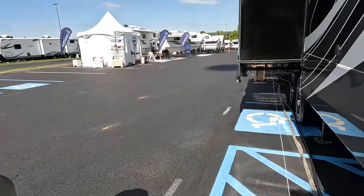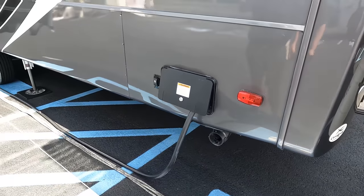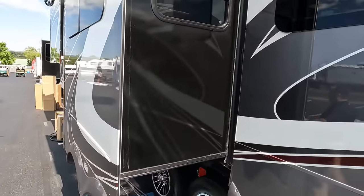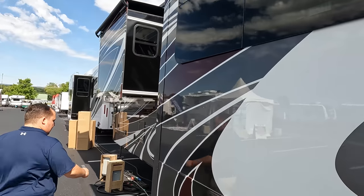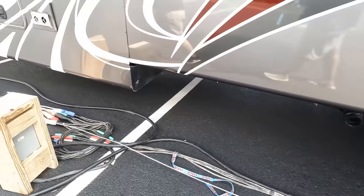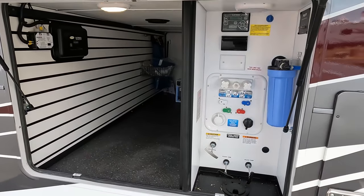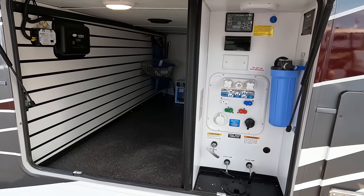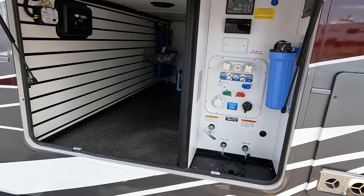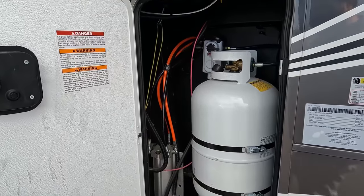Over here is where you dump — probably just your gray tank since the bathroom is up front. There's a 50-amp power cord on an electric rail, and slide toppers are already on. Here's the second dump station in a great location. On the other side we have storage, auto-leveling, black and gray tank dump valves, all water connections, and the propane tank.